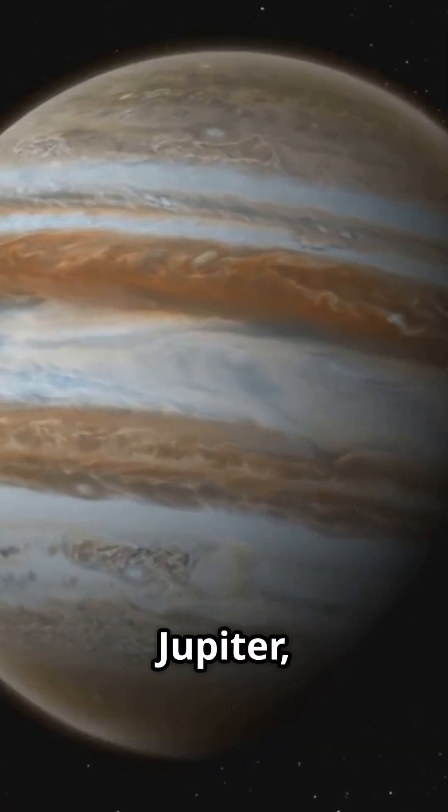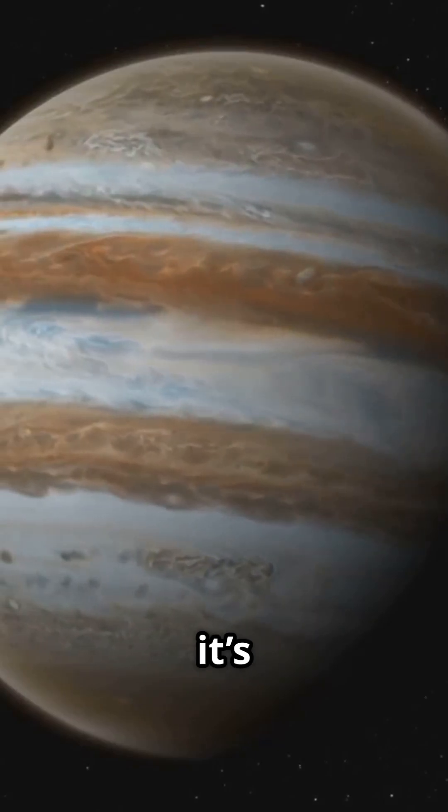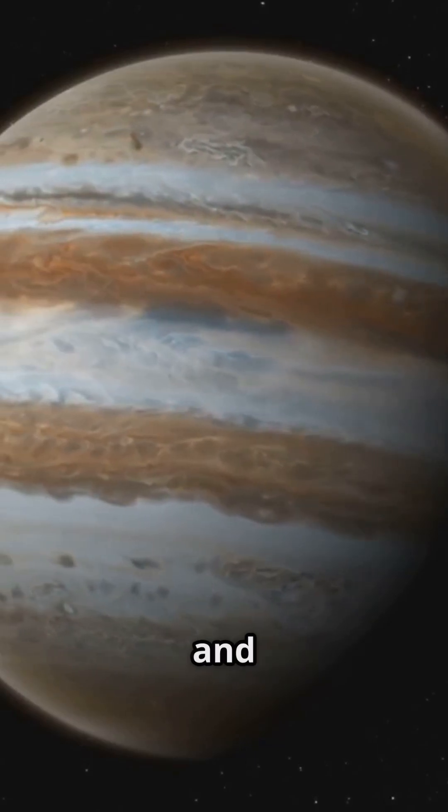So, next time you look at Jupiter, remember there's a little moon there, and it's on fire. Stay curious and keep looking up.